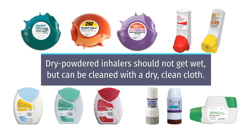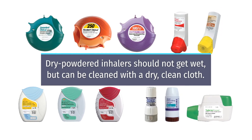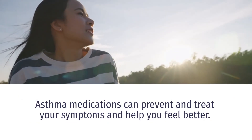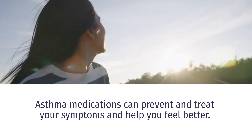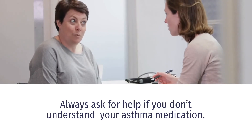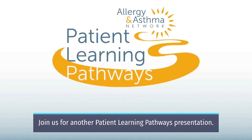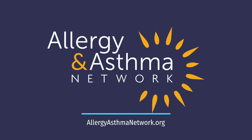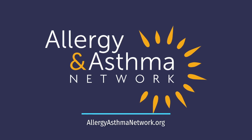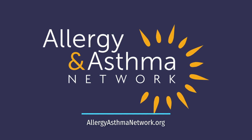Dry powdered inhalers should not get wet, but can be cleaned with a dry, clean cloth. Asthma medications can prevent and treat your asthma symptoms that help you feel better. Always ask for help if you don't understand your asthma medication. Join us for another patient learning pathways presentation. Allergy and Asthma Network is working every day to end the needless death and suffering due to asthma, allergies, and related conditions through outreach, education, advocacy, and research.